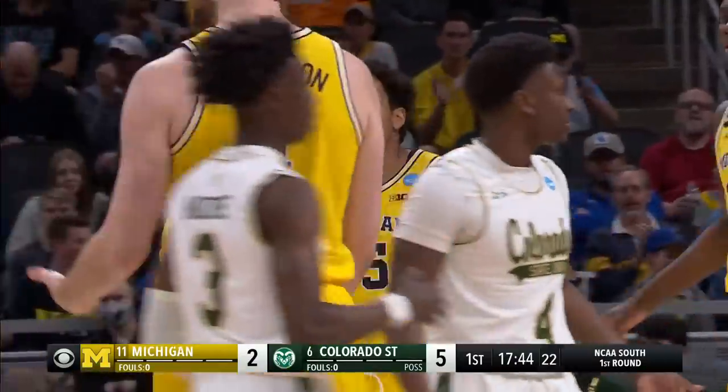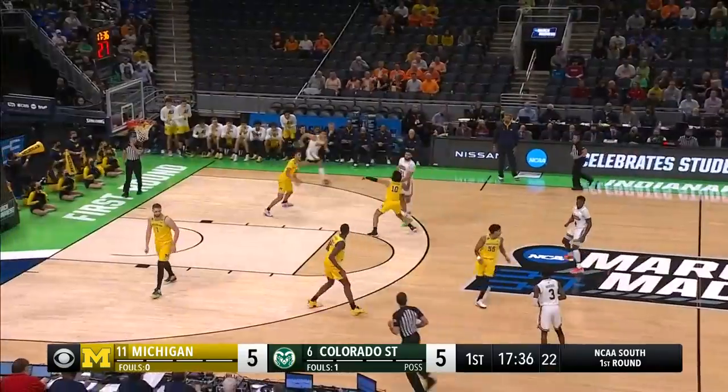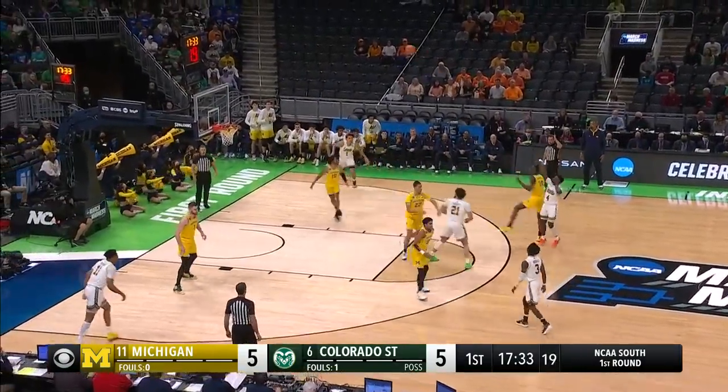The leadership of Eli Brooks is going to be huge today for Juwan Howard. Little 2-2-1 there, looking just to slow him down.